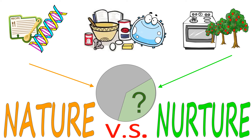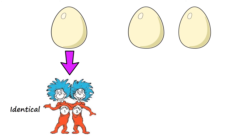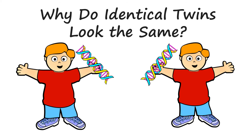Scientists try to answer these questions using twin studies. Have you ever wondered why twins look the same? Twins can come from either one singular fertilized egg that splits in half or from two separate fertilized eggs. Twins that come from the same egg are known as identical twins. Another name for identical twins is monozygotic twins because they come from the same single fertilized egg. Twins that come from different eggs are known as fraternal twins.